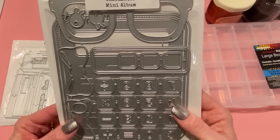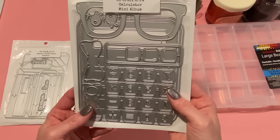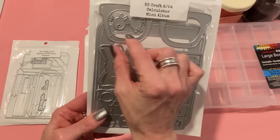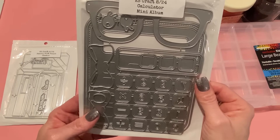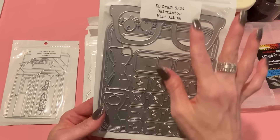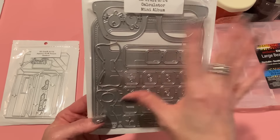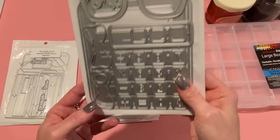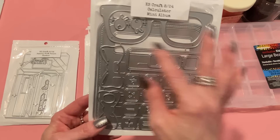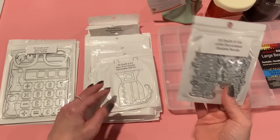Look at how cute this one is — this is the calculator mini album. This is huge, bigger than my hand, like the size of one of those large adding machines. How fun would it be to add a cute little saying or sentiment? It's got glasses you could add to it with eyes and a bow, or it can make a bow tie, with lots of layering pieces and lots of room to add photos and things. I think this would also be a great birthday card if you just want to put their age in there.